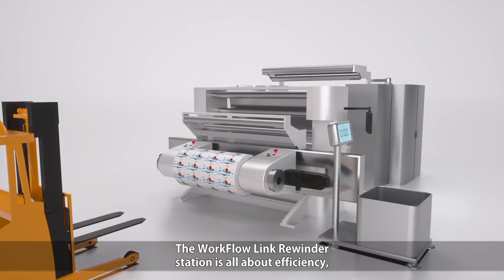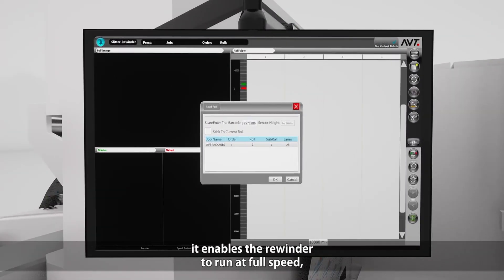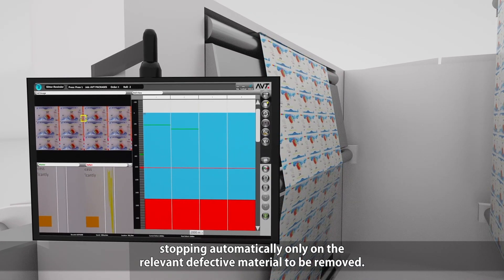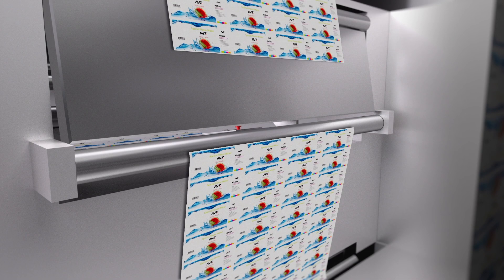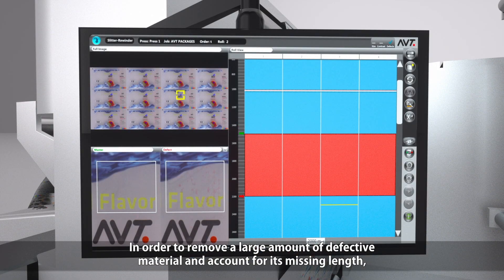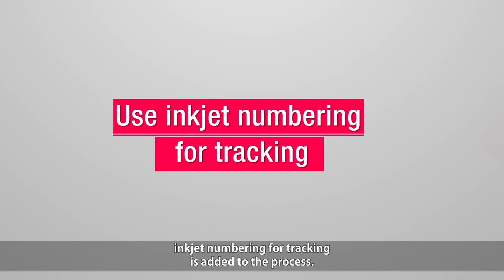The WorkflowLink rewinder station is all about efficiency. It enables the rewinder to run at full speed, stopping automatically only on the relevant defective material to be removed. In order to remove a large amount of defective material and account for its missing length, inkjet numbering for tracking is added to the process.